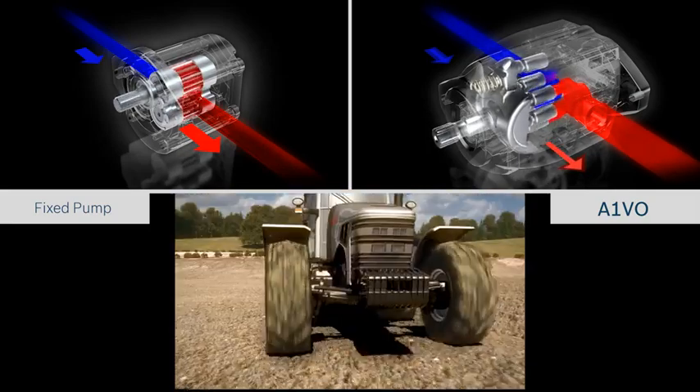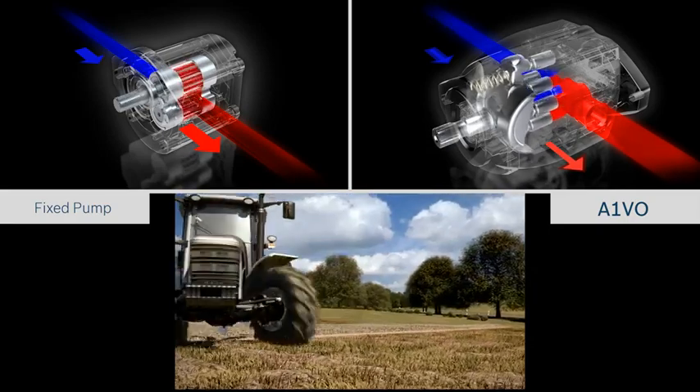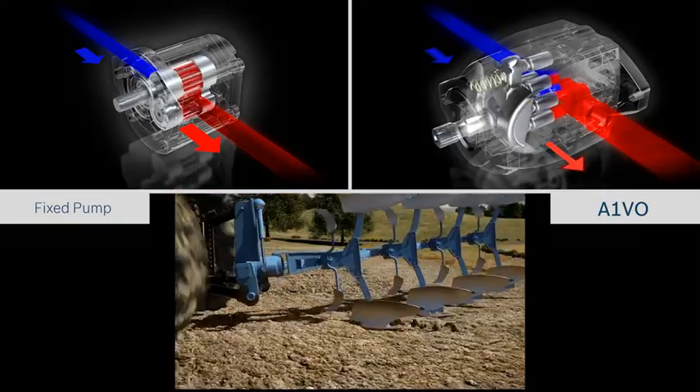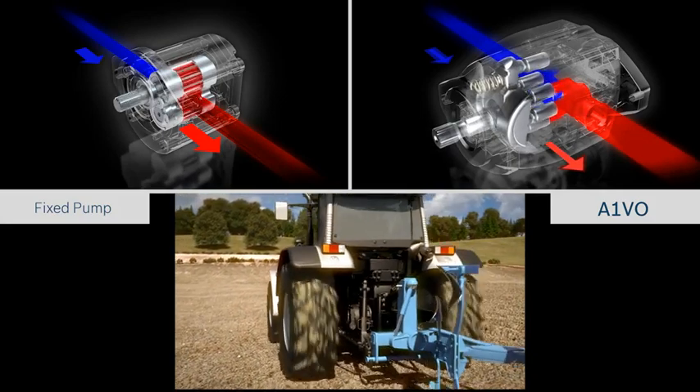Actual work in the field – the ride over the field, counter-steering, then raising the implement off the ground, turning and lowering the implement onto the ground, again and again. Here, the working hydraulics are operating mainly in the partial load range.